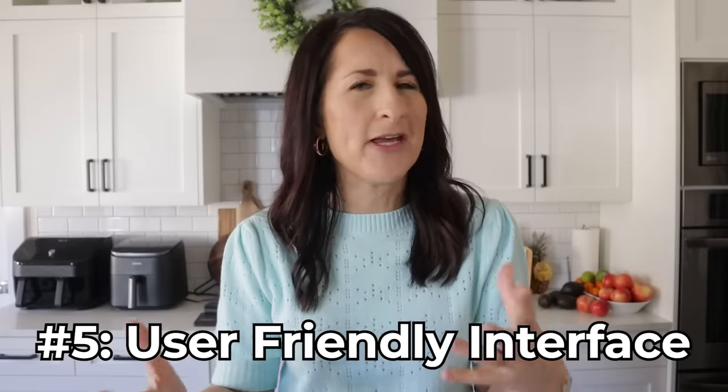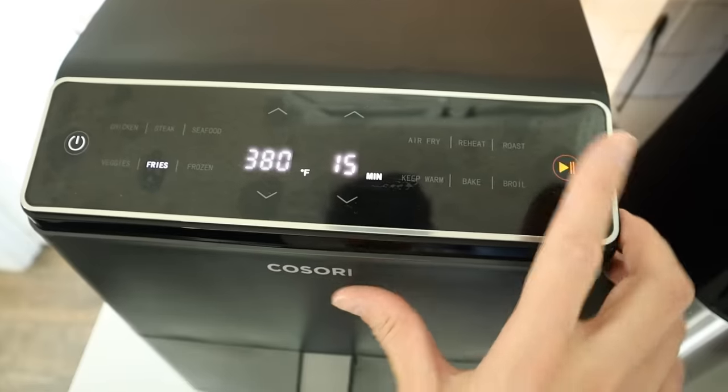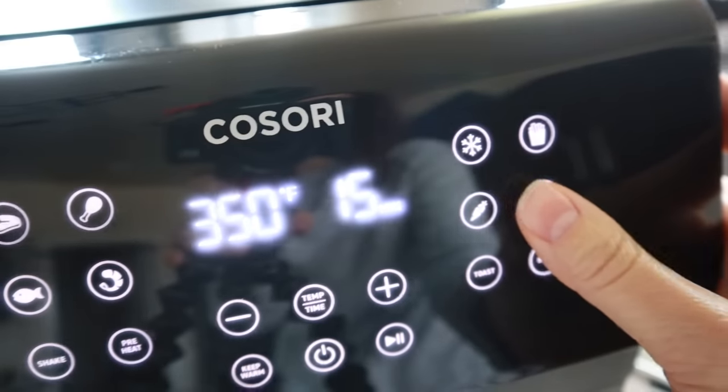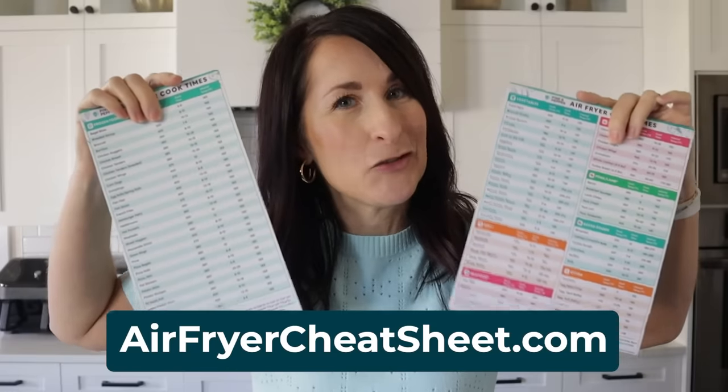The next thing to look at is the interface and ease of use. Just take a few minutes and look closely at the interface — does it seem intuitive? At the very basic level, you really only need a power button, something to change the temperature, something to change the time, and a start button. Most air fryers do have preset buttons — they don't change the cooking function, they're just one-touch buttons that take you to a certain temperature and time. An even better air fryer will let you program these buttons yourself. Most times I don't agree with the presets anyway, so I just use my air fryer cheat sheet as a guide — you can snag that at airfryercheatsheet.com.